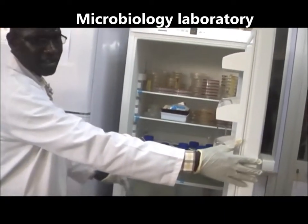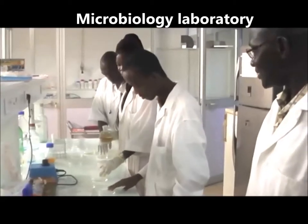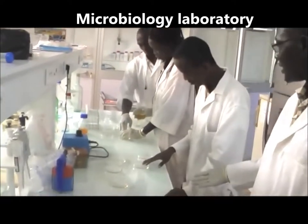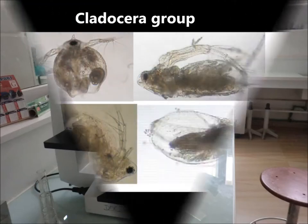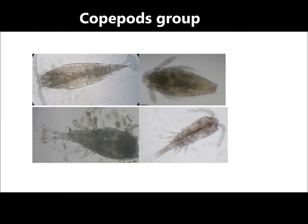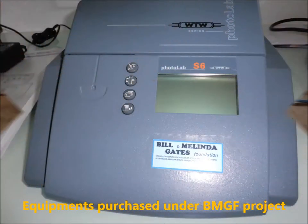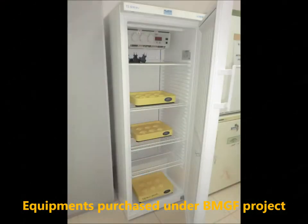At the microbiology lab, we kept our samples before analysis. Most of the indicator microorganisms, like Escherichia coli and Streptococcus, were analyzed with the help of Master's students at 2iE. A microscope is used to identify and characterize the zooplankton — we observed rotifers and copepods. Some equipment for this project was also purchased under the Bill and Melinda Gates Foundation.